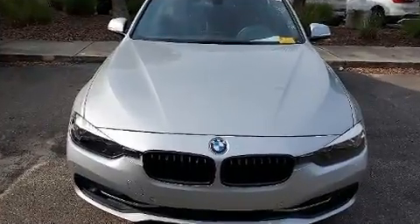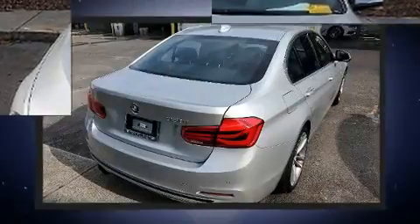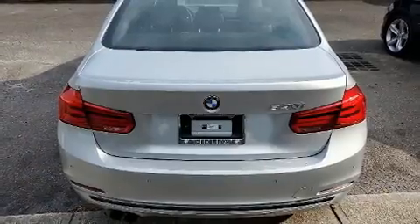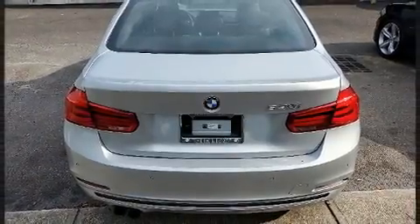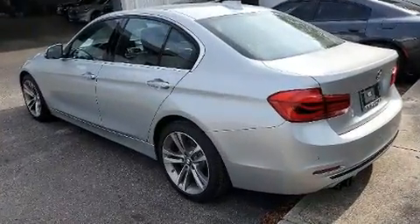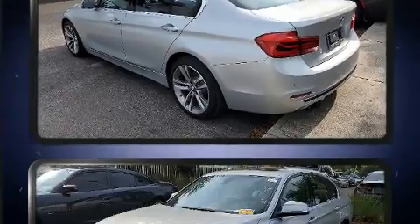BMW prioritized practicality, efficiency, and style by including front and rear reading lights, a power seat, automatic dimming door mirrors, heated seats, front fog lights, and much more. For drivers who enjoy the natural environment, a power moonroof allows an infusion of fresh air.